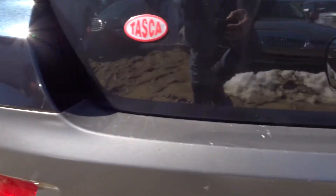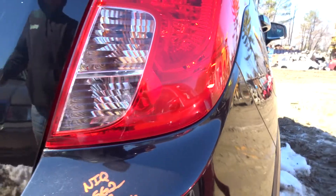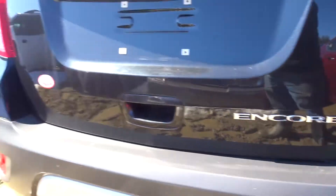Rear bumper, non-insurance quality. Got some gouges coming out of the bottom here and some paint blemish on the extensions. Honestly still looks pretty good, definitely a lot of life left in it. Coming complete — cover, rebar, rear fogs.